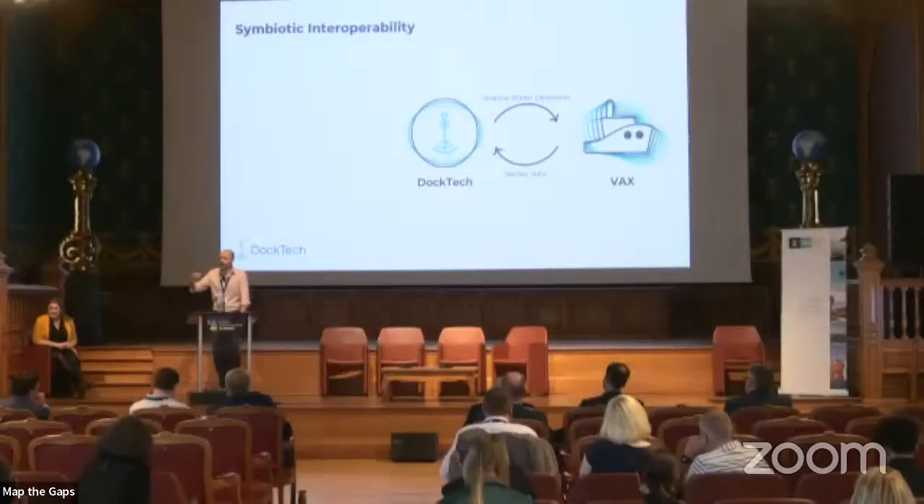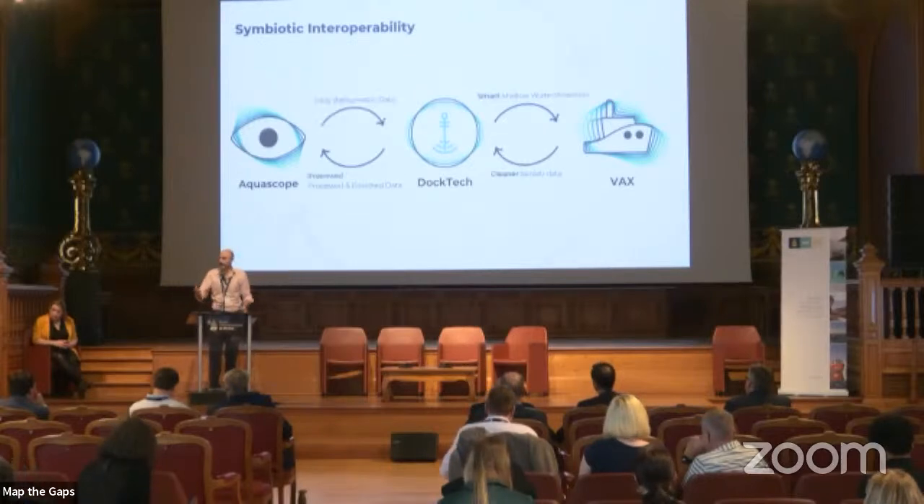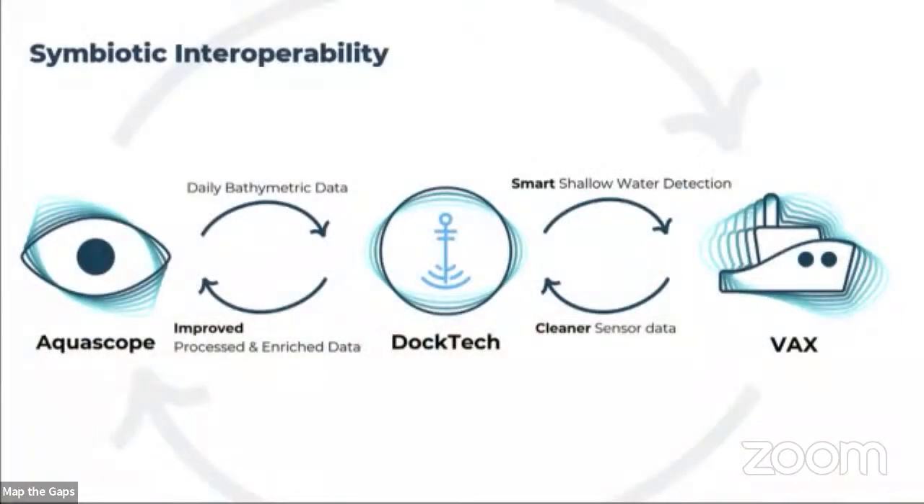We take that data through our processing pipeline into AquaScope AI. Symbiotic interoperability means we then take a month's worth of daily bathymetric data to do smarter shallow water detection based on real-time maps, which then allows cleaner sensor data. The entire cycle keeps AquaScope and VAX helping and supporting one another in a continuous loop.